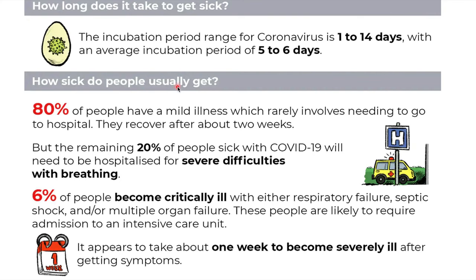And how sick do people usually get? 80% of people have a mild illness, rarely need to go to hospital, and recover after 2 weeks. But in 20% of patients, they get very sick and need to be hospitalized for severe difficulty in breathing. And 6% become critically ill with respiratory failure and organ failure, needing intensive care. It takes about 1 week to become severely or critically ill after symptoms begin.